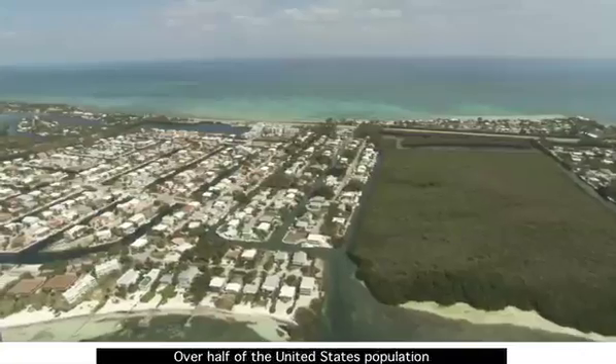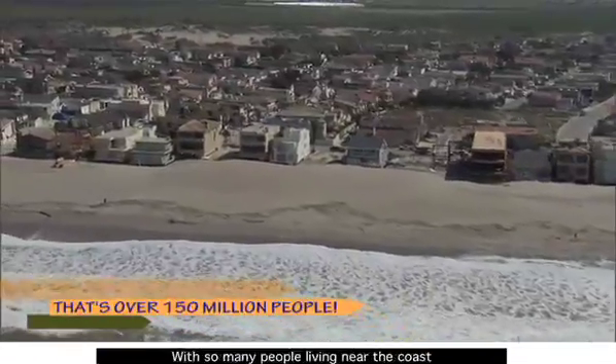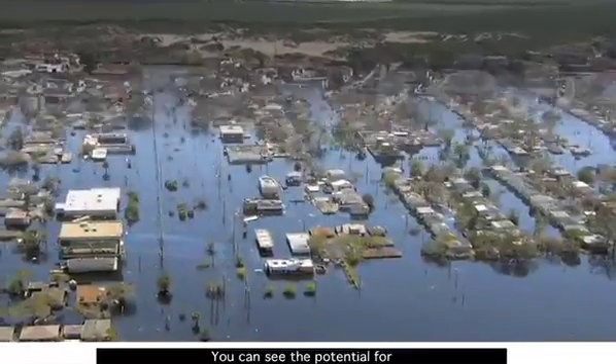Over half of the United States population lives within 50 miles of the coast. With so many people living near the coast, you can see the potential for a lot of problems.